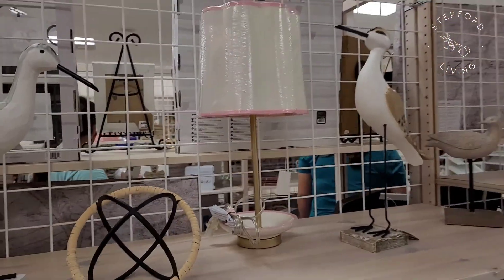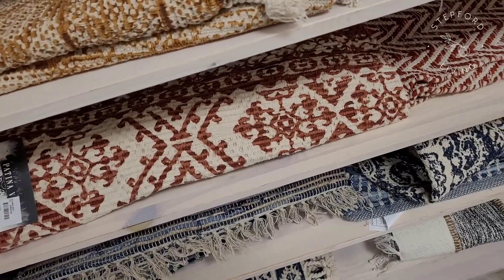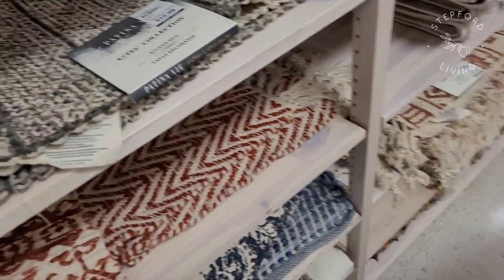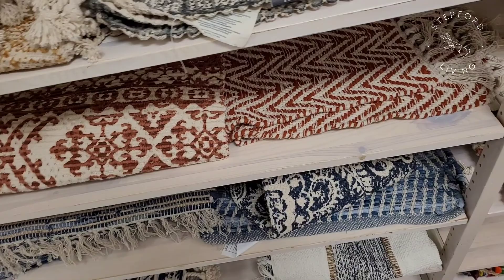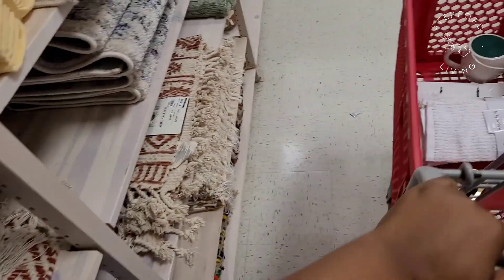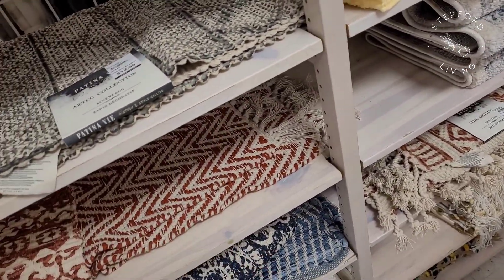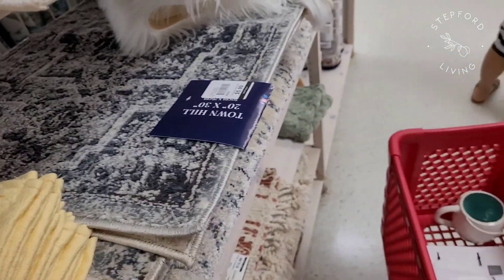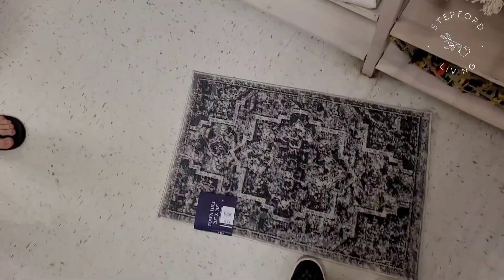They had a cute little lamp that would look nice in a little girl's room. Then we get over to the rugs — their rugs are so inexpensive and I still needed a rug to go in front of the kitchen sink. I went ahead and looked through their rugs and I ended up making the wrong decision. I picked out this rug — you can see me touching it right here — but once I got it home I really just did not like it. I'm not that put off by it though because it was only six dollars.